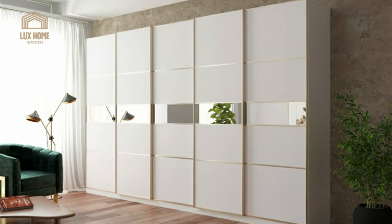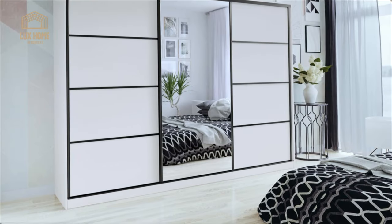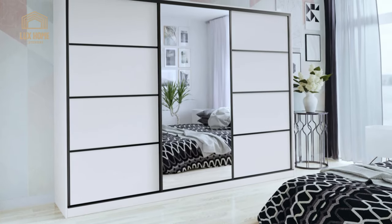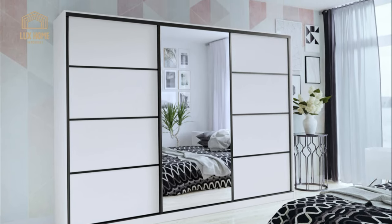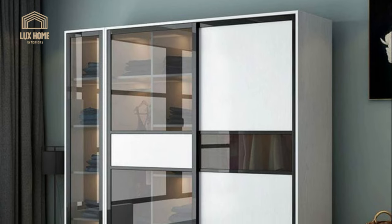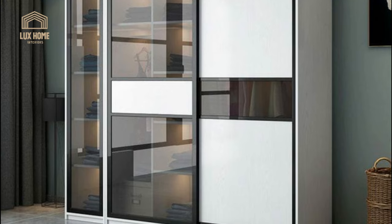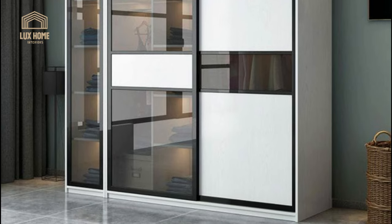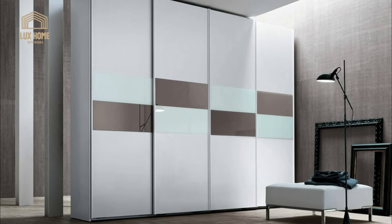Since the design of such a model will lack side and rear walls, only a system of internal shelves and a facade will remain, the manufacture of which requires fewer materials. The small size and apparent compactness of the wardrobe with an angular design allow you to place many things, both for vertical storage and on mezzanine shelves and drawers for shoes.